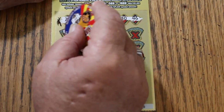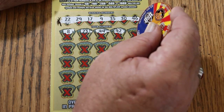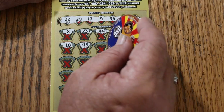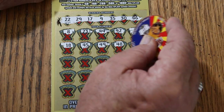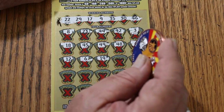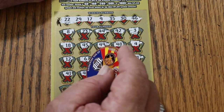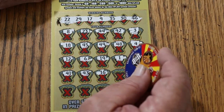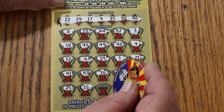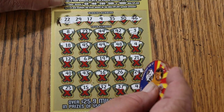Alright, here we go. The numbers revealed are: 8, 23, 44, 42, 3, 18, 45, 49, 48, 4, 12, 6, 19, 1, 21, 41, 43, 16, 26, 24, 25, 15, 32, 37, and 47 in the corner — so nothing down below.